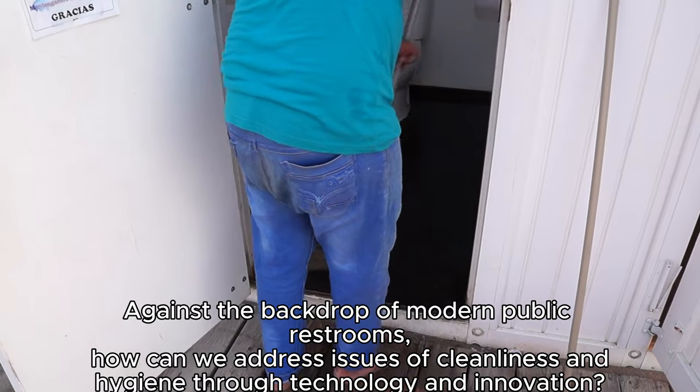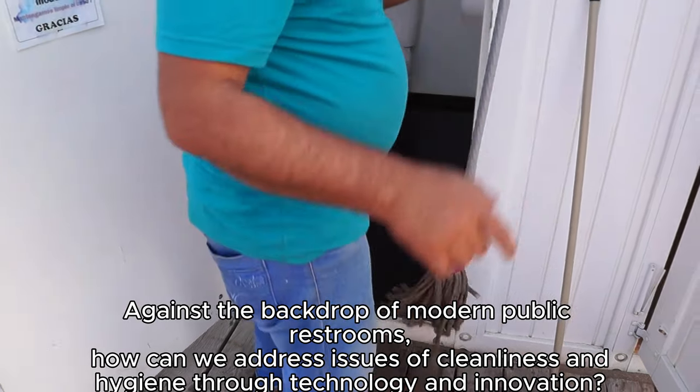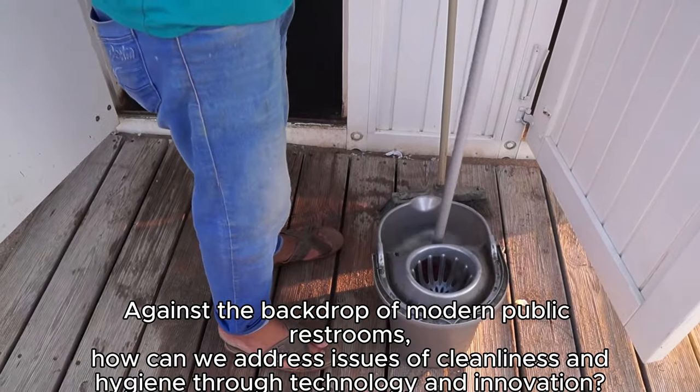Against the backdrop of modern public restrooms, how can we address issues of cleanliness and hygiene through technology and innovation?